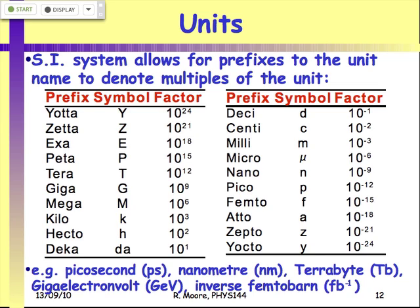Last time we were talking about the basis of all physics — in fact of all science — and that is measurements, and how we use the SI system, the metric system of units. We have a series of prefixes here scaling the units up, and a series of prefixes scaling the units down.